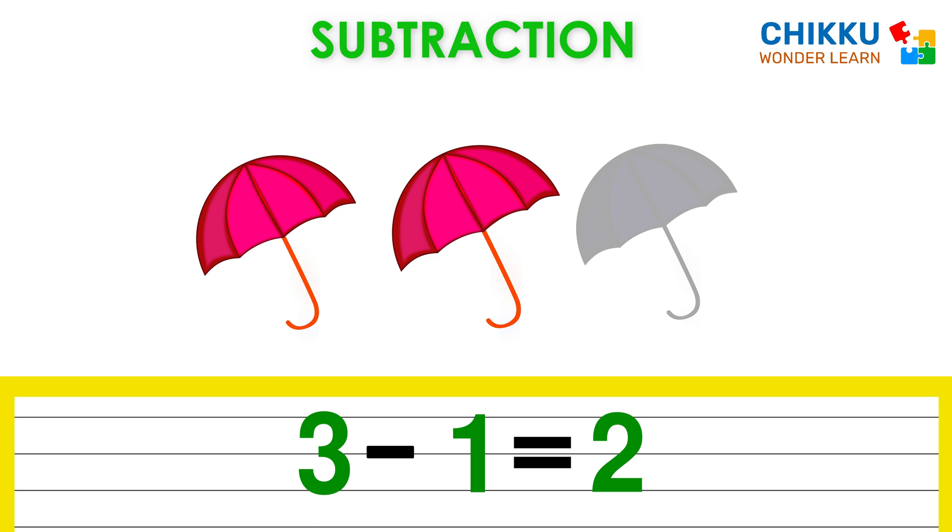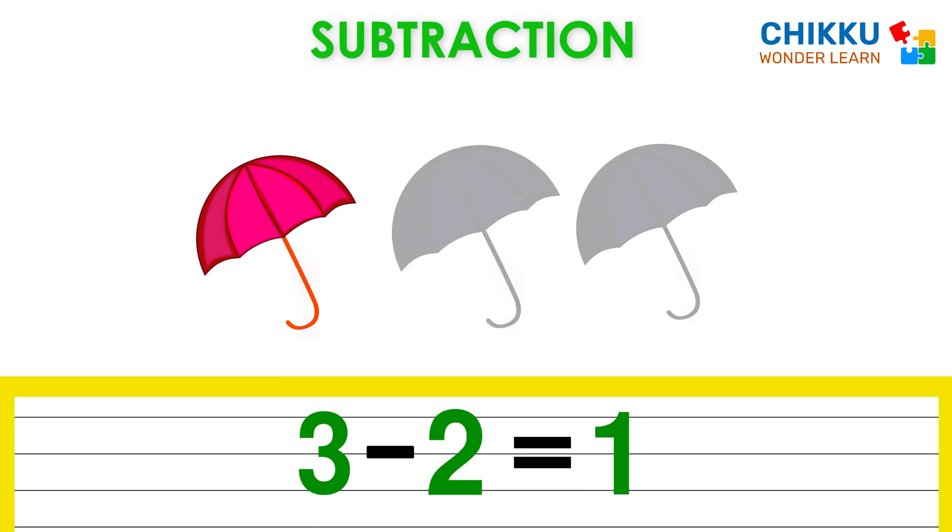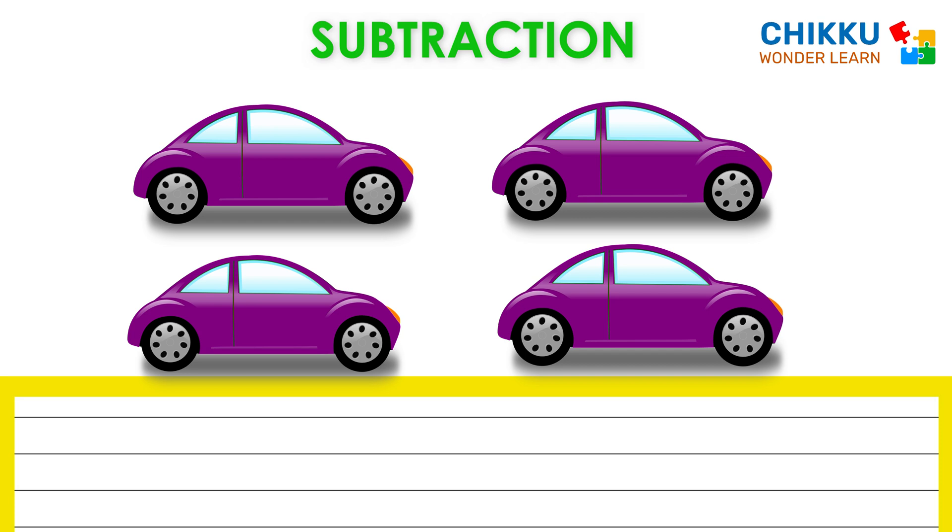Okay, let's take one more umbrella. Now how many umbrellas are there? One. That means three minus two equal to one.